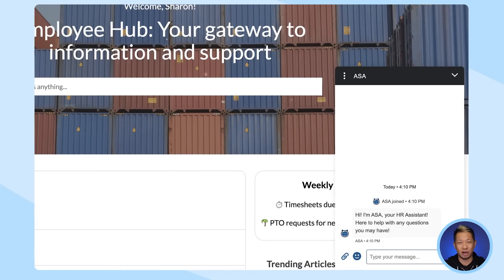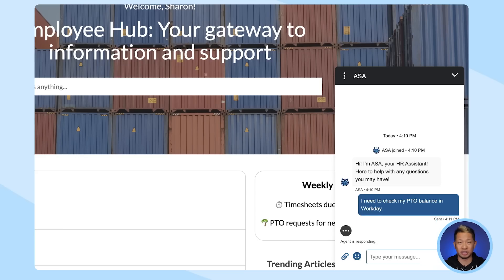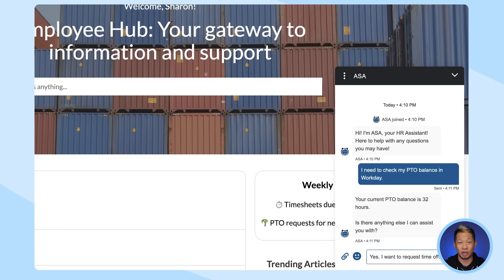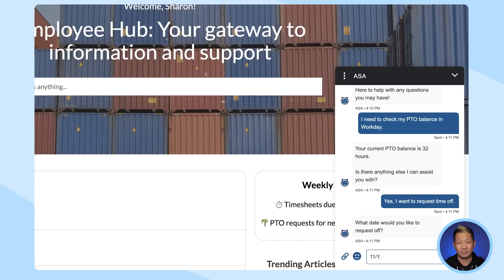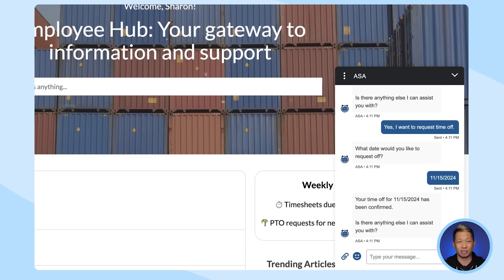Now let's look at another scenario. Sharon wants to take a much-needed day off this week. She could go to the portal to check her PTO balance, but it's time to bring in an AI agent. AgentForce Employee Service Agent can handle tasks autonomously and answer questions for employees. It's grounded in trusted data from third-party HR systems like Workday, Data Cloud, Knowledge, and other LLMs. And just like that, the AI agent submitted her PTO request and Sharon is booking her massage as we speak.